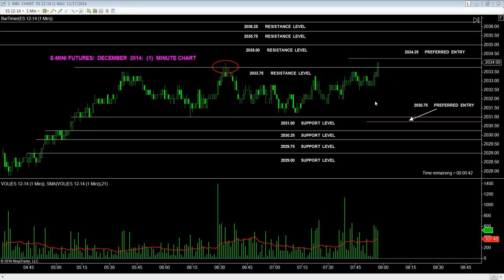The time is now 7:56 a.m. Eastern Standard on November 17, 2014. We have a high probability trade set up to the upside. The accumulated volume has come in most recently after the volume at 7:39 a.m. Eastern Standard, which has led prices up and tested resistance at 2033.75. The preferred entry becomes 2034.25, getting through this high.